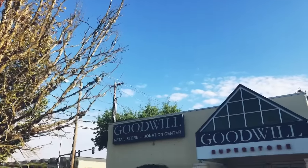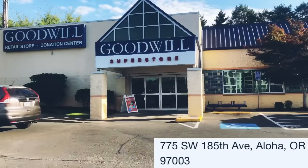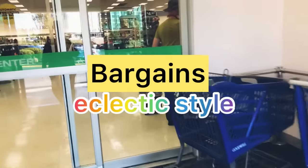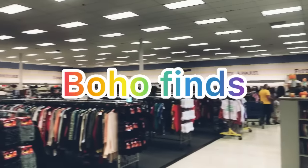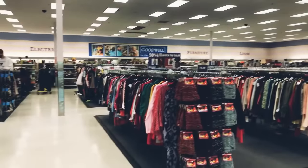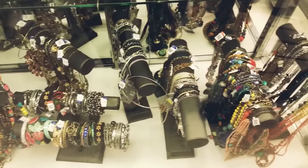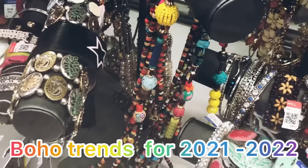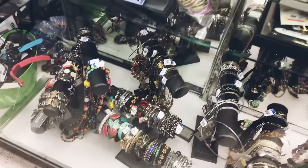Up next I'm going to head over to the Goodwill located in Aloha. I always enjoy coming into this Goodwill — I always find a lot of bargains, eclectic style, and boho finds. I'm really excited to see what they have in the jewelry department, so let's start there. This Goodwill always has a lot of jewelry to offer.